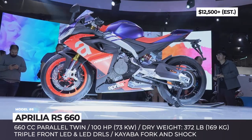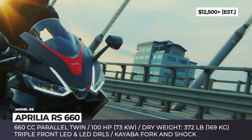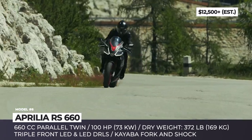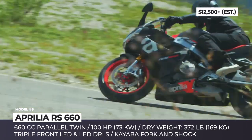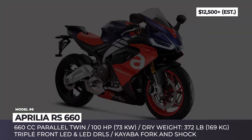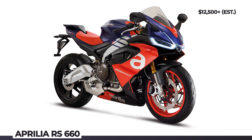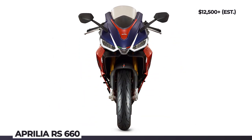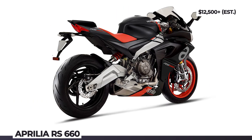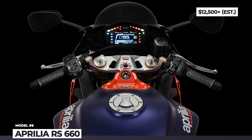The front suspension is represented by 41mm forks, while at the rear there is no linkage between the subframe and the suspension. Among the bike's signature features are its triple LED headlights accompanied by LED DRLs, plus advanced cornering lights and self-canceling indicators that flash in case of emergency braking. The RS 660 comes with a comprehensive electronics package, including adjustable traction control, wheelie control, a quickshifter, 5 riding modes and cruise control.